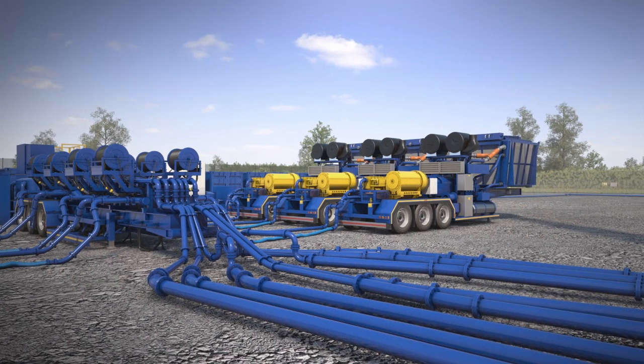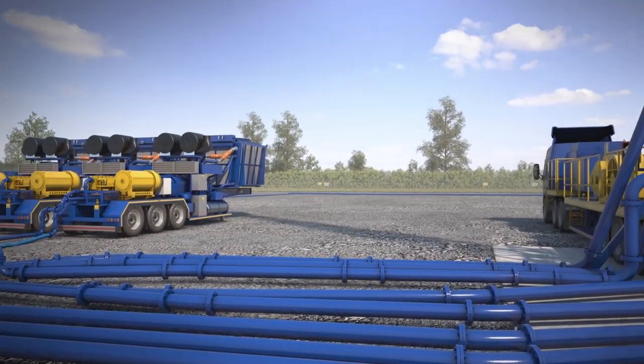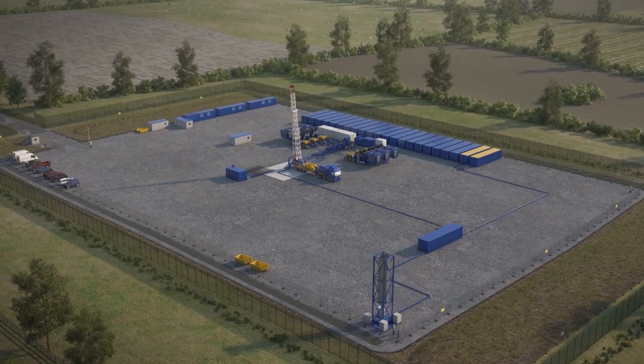Following this initial testing for gas, if the results are encouraging, we may then undertake a longer period of testing for up to two years. The gas extracted will not be flared off at this stage, but will flow into the gas pipeline network.